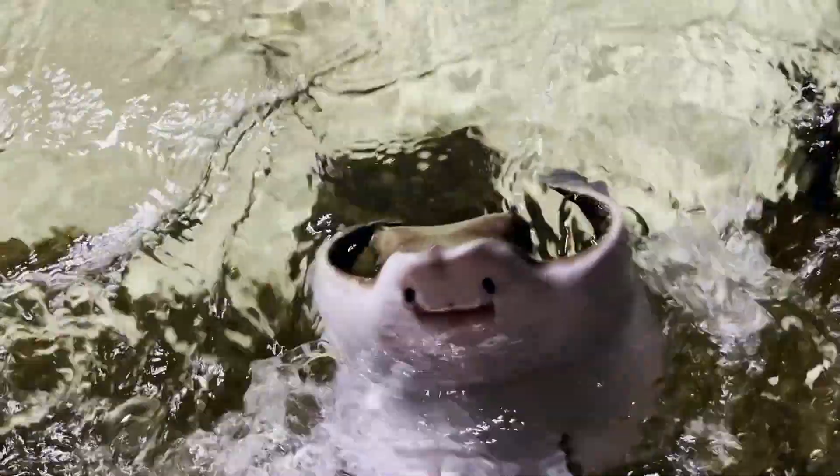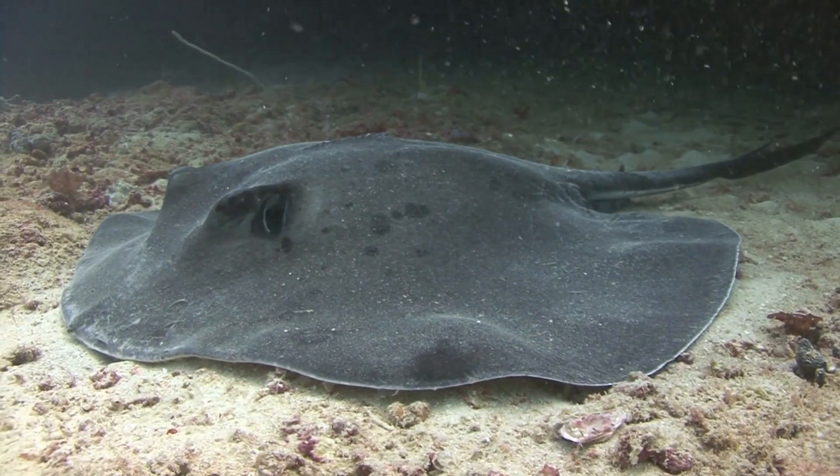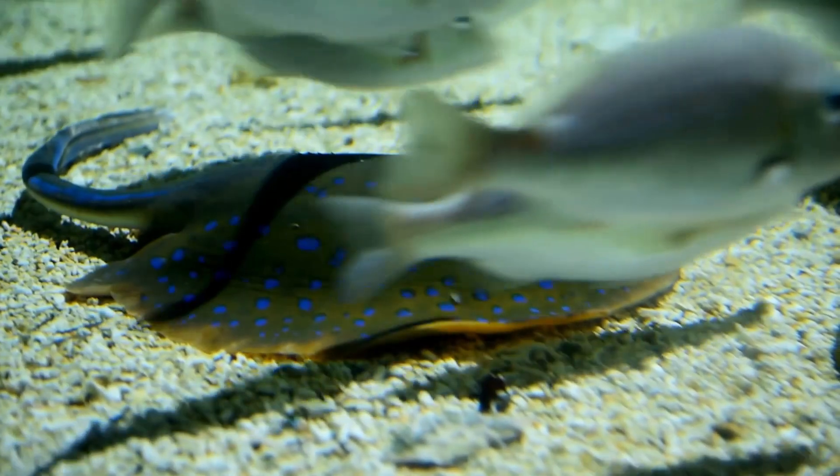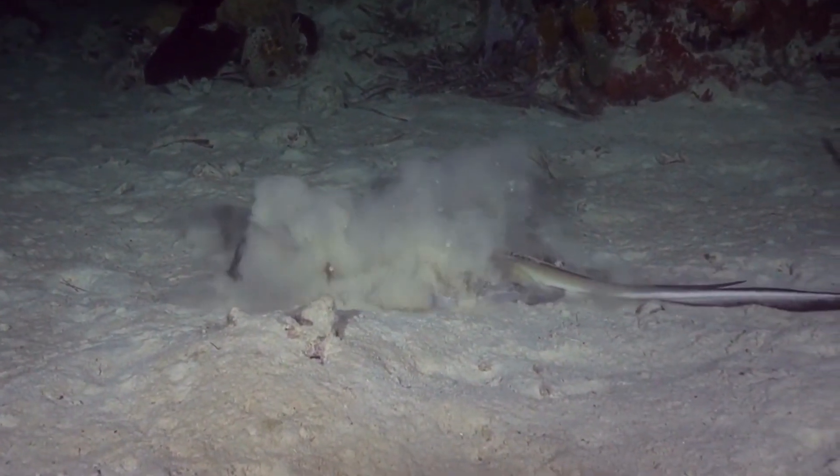Their mouths are on the bottom of their bodies, while their eyes and little holes called spiracles are on top. The spiracles let water in so they can breathe even when buried in the sand.